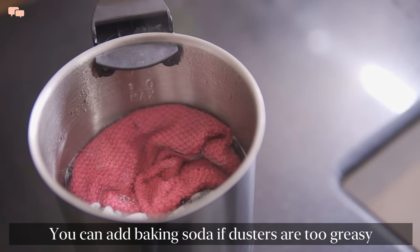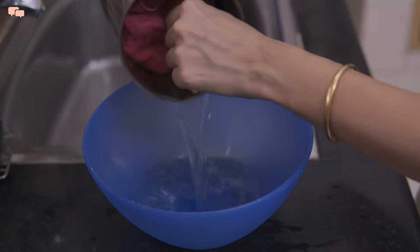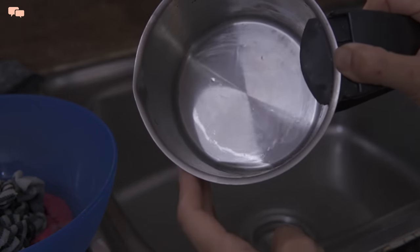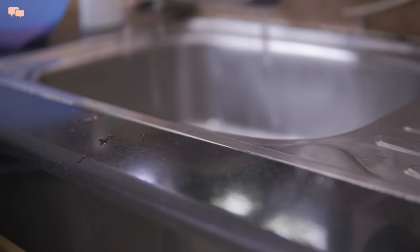Since we are talking about reducing effort, let's kill two birds with the same stone. Boiling water with vinegar helps in loosening the grease to a great extent. The kettle will come out sparkling clean — just give it a quick rinse and it's ready to use again.